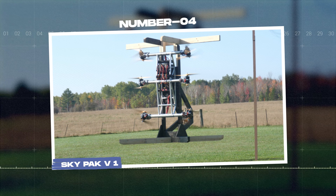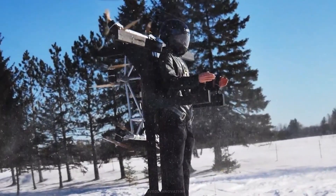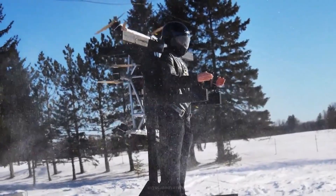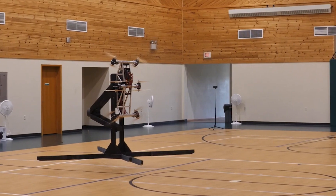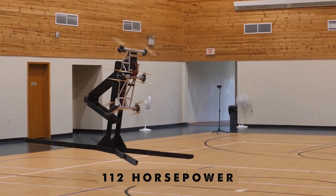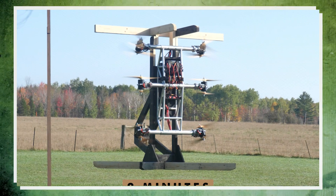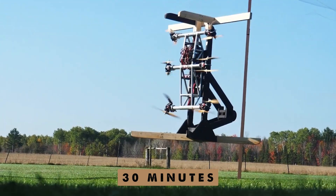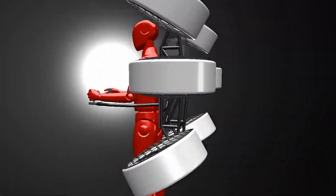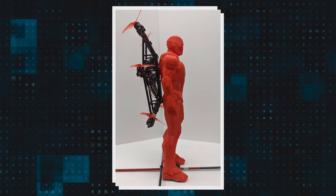Number 4: the Skypack V1. This flying backpack blends old-school steampunk style with high-tech engineering. It has a welded aluminum frame, wooden propellers, and a peak power of 112 horsepower. Weighing only 36 kilograms, it can stay in the air for two minutes, but a carbon frame extends flight time to 30 minutes. Interestingly, the Skypack V1 was preceded by four earlier versions, including one that featured a mannequin dressed as Iron Man.